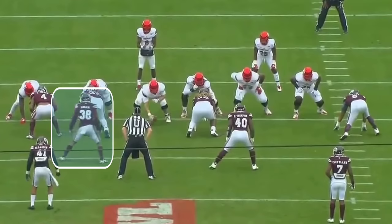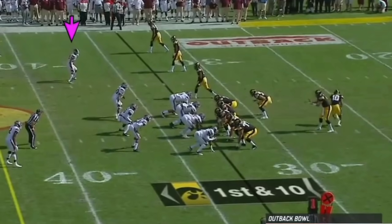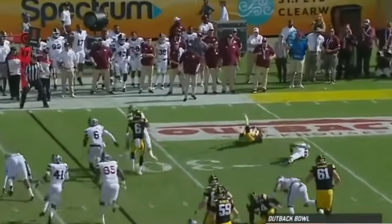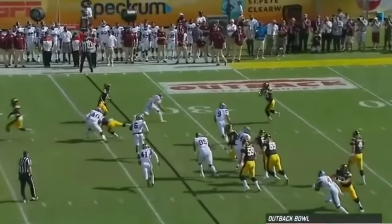His play recognition is super high, and you're going to see it in this play as well. Look how quickly he reads the play — before the camera can even shift, he's already read the play and disrupted it. As far as him lining up in the slot or over the slot wide receiver, he's very good at reading screens and he's hard to block. Look at how he shifts, turns his body, and jumps the gap.